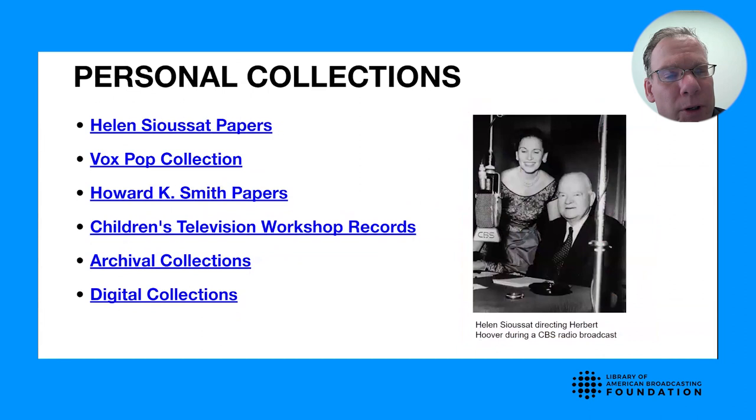We also have personal paper collections of men and women who worked in all aspects of broadcasting — as directors, writers, executives, and performers. For instance, we have a photograph of a CBS executive named Helen Sousa, who was the director in the 1930s, 40s, and 50s of their talks and public affairs programming at CBS.